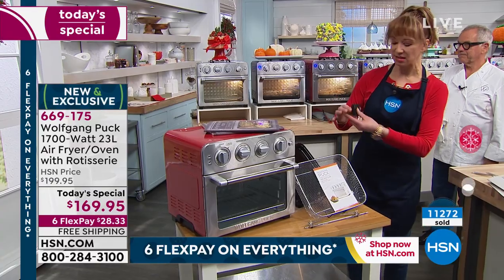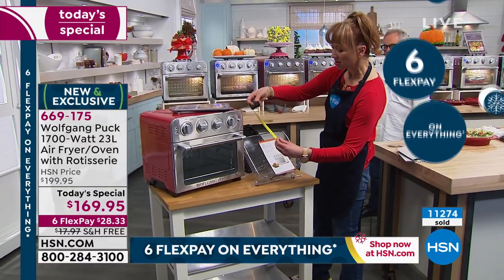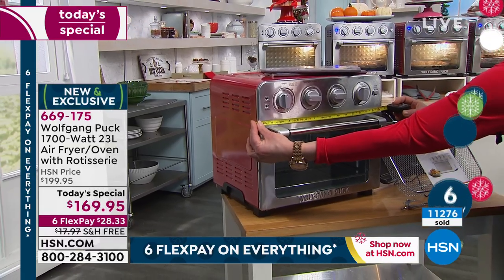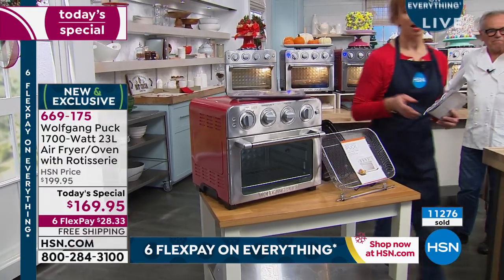In terms of height, it's about 16 inches, give or take — about 16.25 inches. You can see it's not an overly large profile. You can fit it on your countertop. I'm telling you, I bought mine right now.